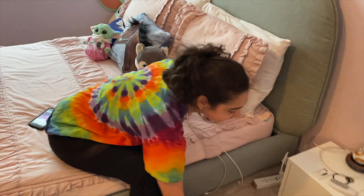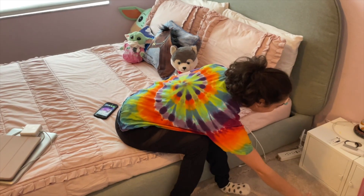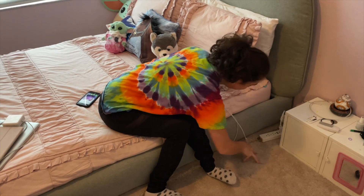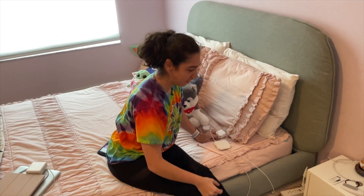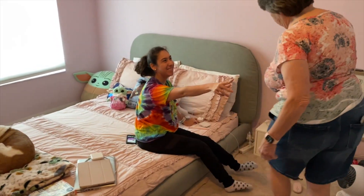What's up tie-dye girl? It's Monday morning and I'm getting ready to go to Orlando. I'm getting everything ready. This is my grandma and she came to help.